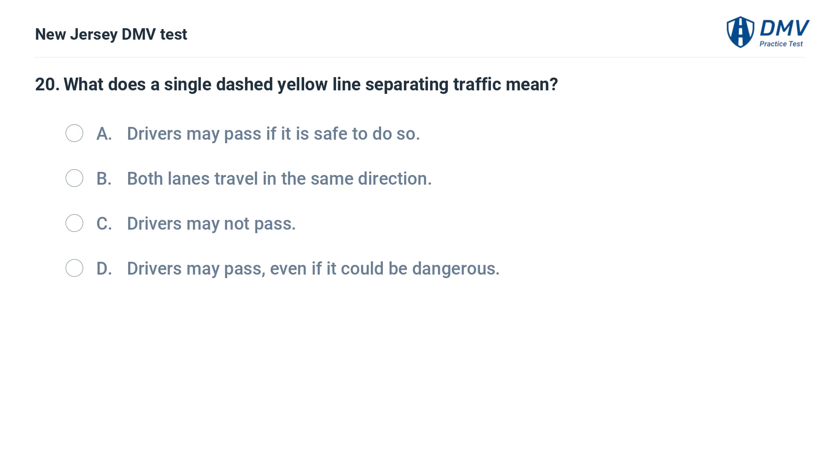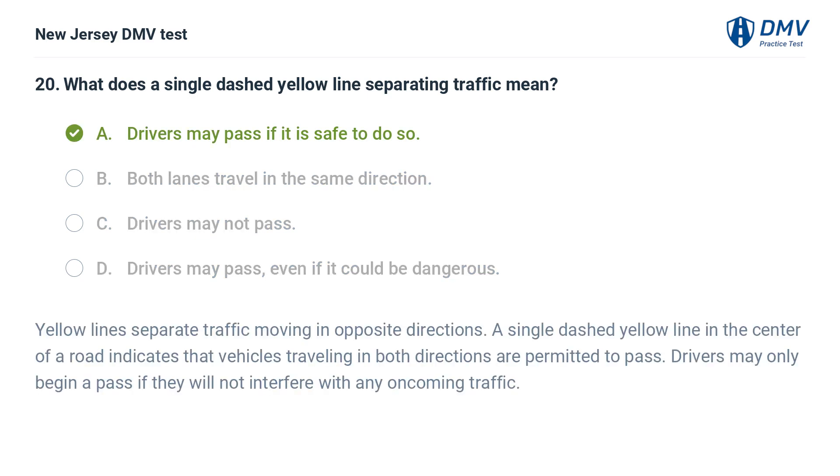What does a single dashed yellow line separating traffic mean? A. Drivers may pass if it is safe to do so. B. Both lanes travel in the same direction. C. Drivers may not pass. D. Drivers may pass, even if it could be dangerous. Answer: A. Drivers may pass if it is safe to do so. Yellow lines separate traffic moving in opposite directions. A single dashed yellow line in the center of a road indicates that vehicles traveling in both directions are permitted to pass. Drivers may only begin a pass if they will not interfere with any oncoming traffic.